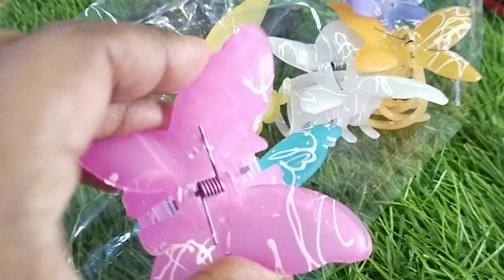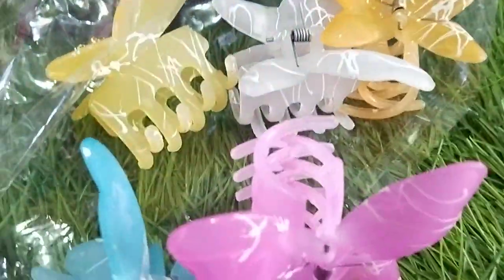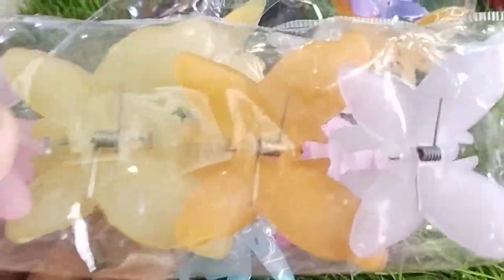This is only for 10 rupees and it is unbreakable quality. This is a butterfly with white prints, and we have a few plain butterflies also without the print.